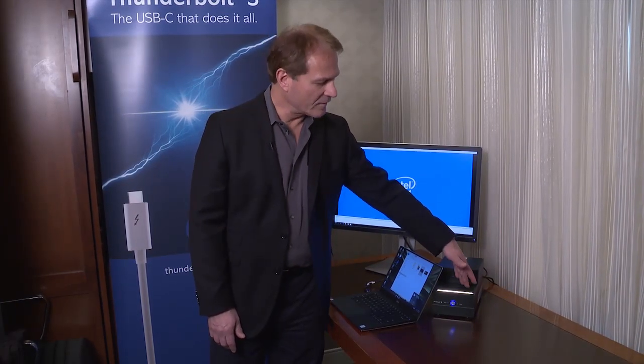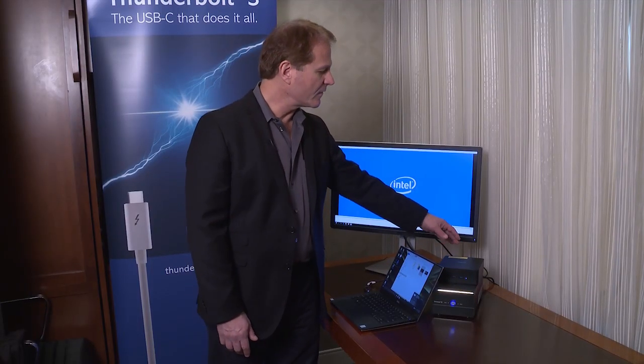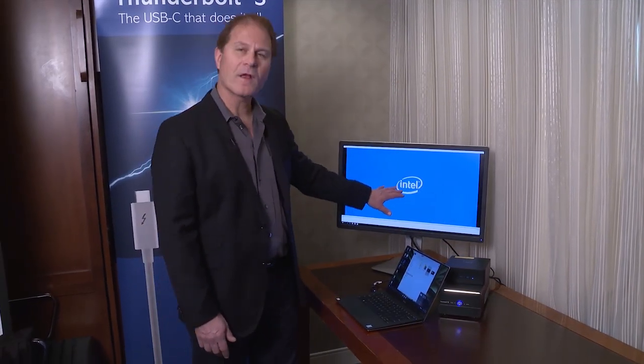That's connected to an Akedio storage drive — a Thunderbolt 3 Duo storage drive — and in the back it's also connected by video to a 4K monitor.